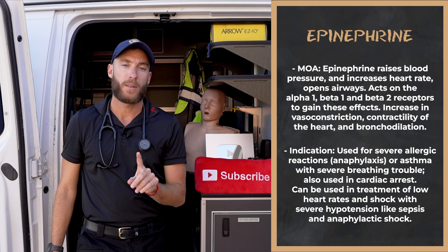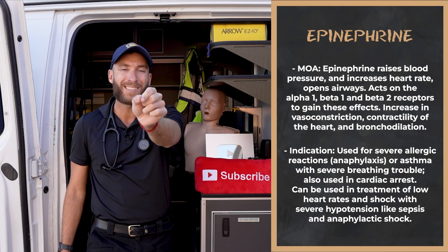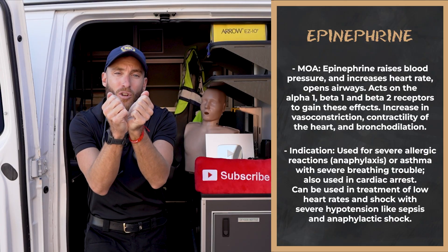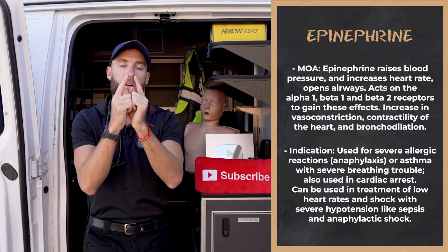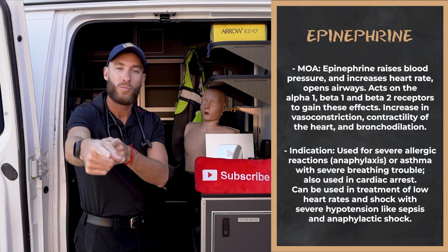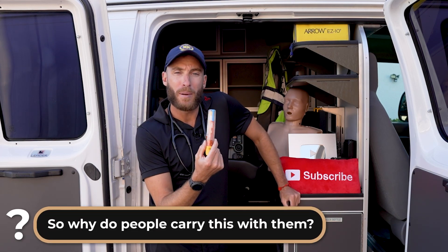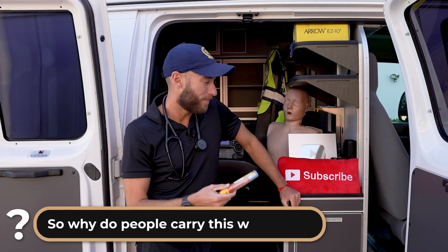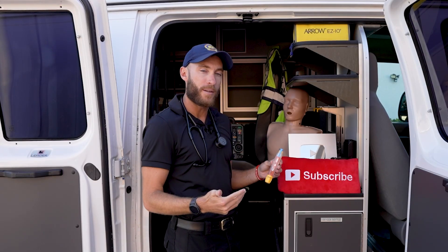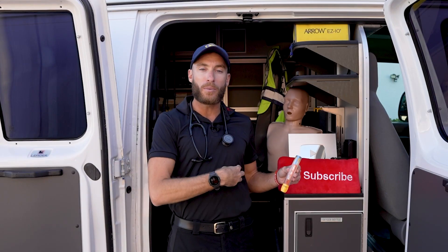Number two: beta-1. Epinephrine increases your heart rate and blood pressure. When I turn on the beta-1 receptor, contractility — the strength of the heart's contractions — and heart rate both go up. So if someone has a really low heart rate as the primary cause of their emergency, I can give epinephrine for that too. Third, and the reason people carry an EpiPen in their backpack when they're allergic to bees: epinephrine is a potent bronchodilator, used in emergency asthma, anaphylaxis, and COPD to open up the airway.